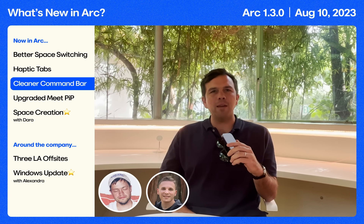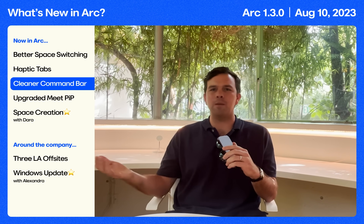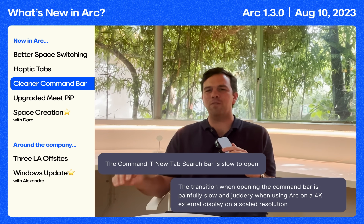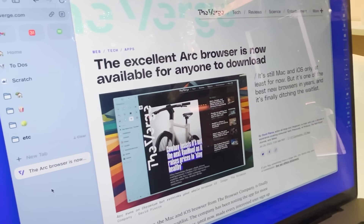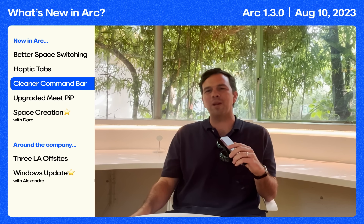Then Peter and Adam noticed that you go to a new tab all day, every day — you hit Command T and the command bar comes up. They got to the root of why it felt slow and got rid of it. It is snappy now. Before, it would animate in and we thought it looked good, but it actually felt slow. Now it's instant. You can see it sees through a little bit, and we hope you enjoy the way it looks.